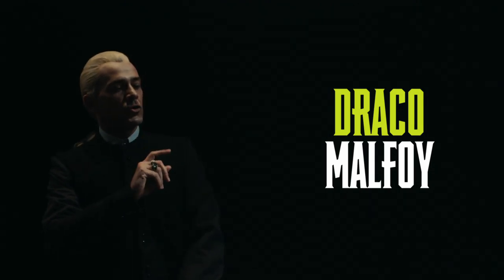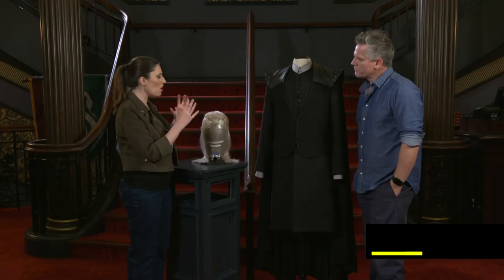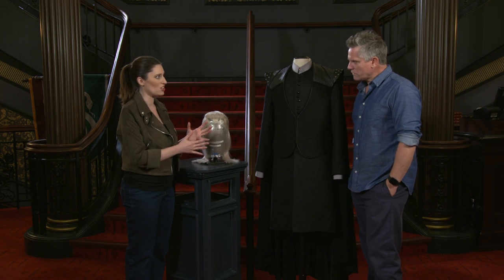Draco is quite a complex character because he's quite sharply dressed, so we always do very complex fittings. All of the costumes that we see are fitted very specifically to the actor.